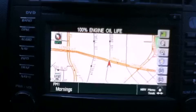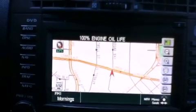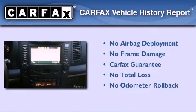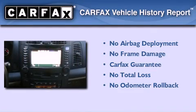With an EPA estimated rating of 27 miles per gallon on the highway, this vehicle pays off in the long run. Not to mention that this Cadillac qualifies for the Carfax buyback guarantee.